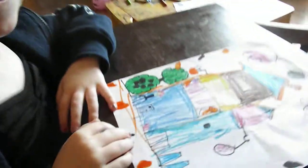Hi Amy Grace. Hi mommy. Will you tell me about your picture that you drew?